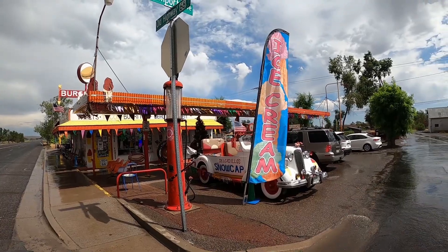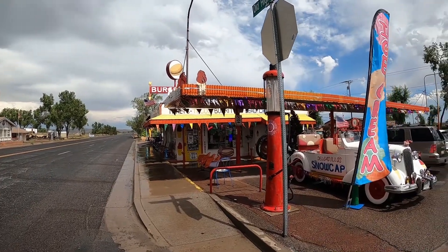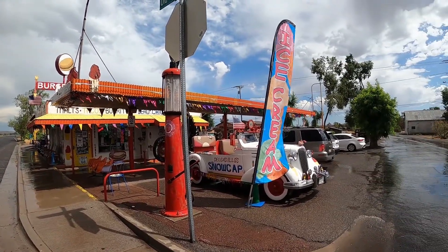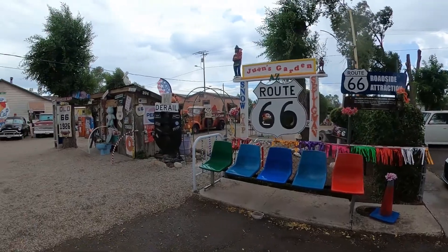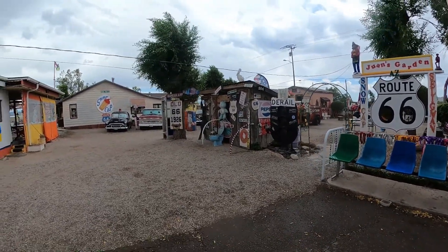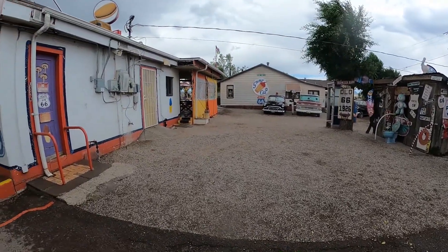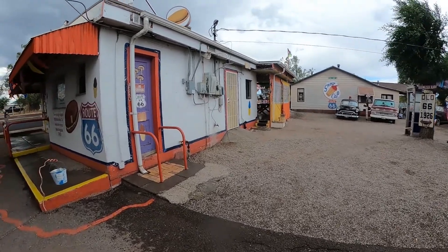Then we headed down the street to Delgadillo's Snow Cap Drive-In. This place was so much fun. The staff here makes it a blast. You can tell already from the outside that it's quite an eclectic experience. We had a good time on this property as well.